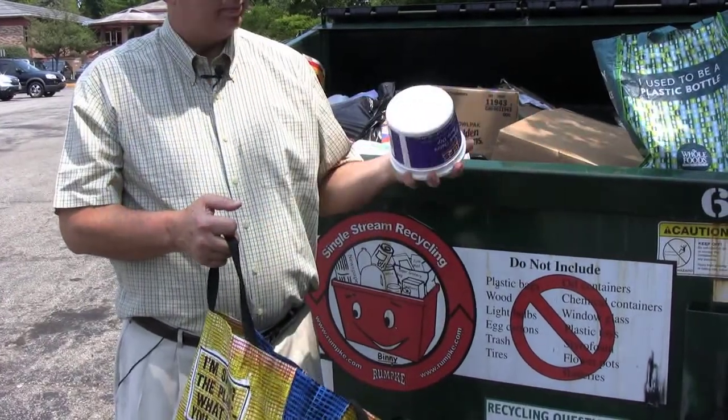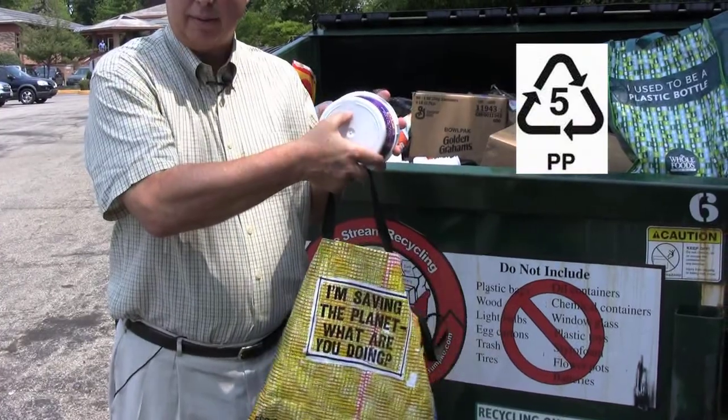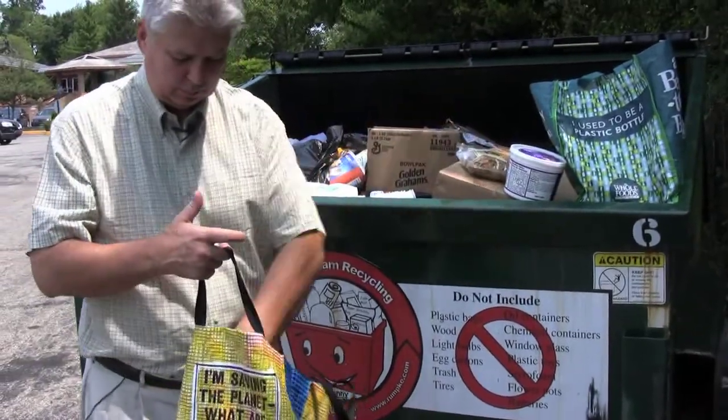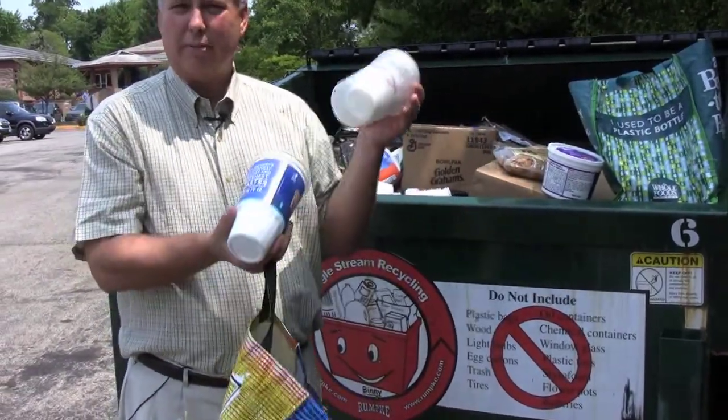Polypropylene is everywhere. You can see the symbol — that's the number five for polypropylene. It's used in snack foods and in lots of fast foods.